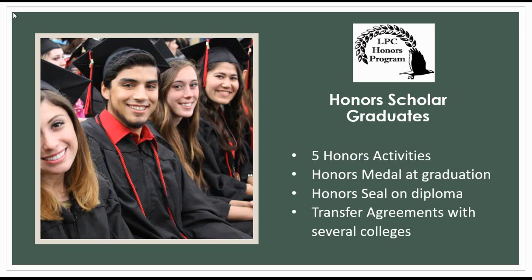If a student completes the Honors Program by finishing five Honors activities, they will graduate as an Honors Scholar, gaining access to opportunities such as priority admission, scholarships, grants, and housing at over 40 colleges. They will also receive a Golden Honors seal on their diploma, as well as an Honors Medal at graduation.